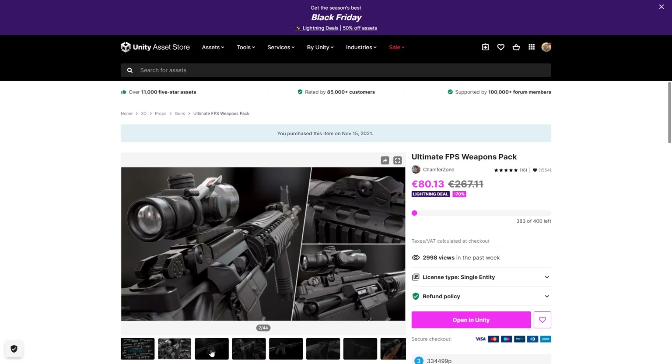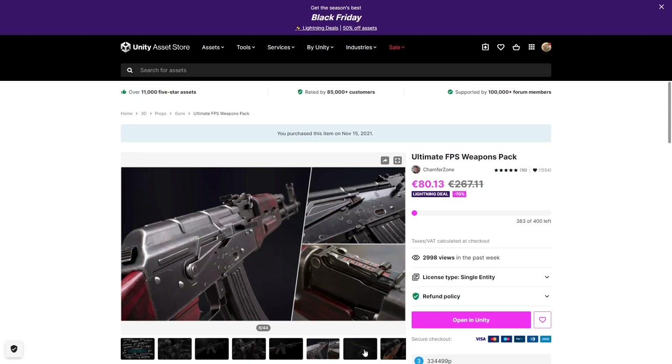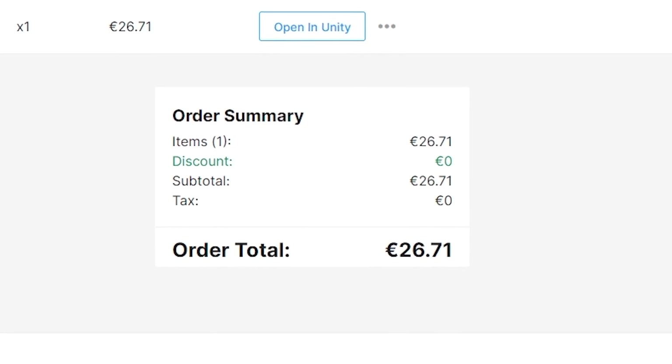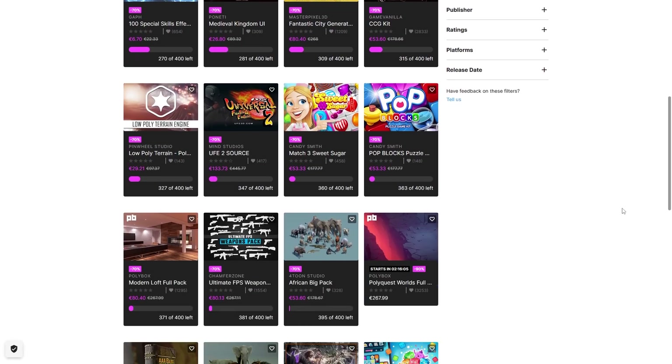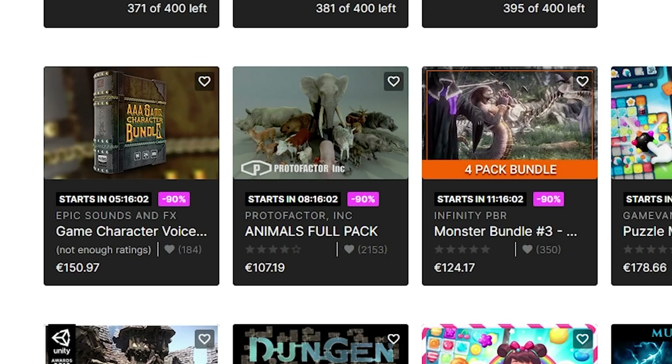The Lightning Deals have already started. I already managed to pick up this pack myself — lots of high quality realistic weapons. I refreshed it right away and got it at 95% off, so just 25 bucks. On the Lightning Deals page you can see the ones that are currently active and also the ones that are coming up. You can look at the timers to see when that deal will be at 90% off.